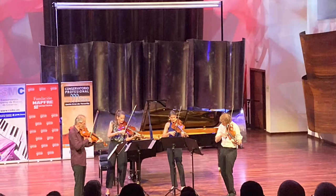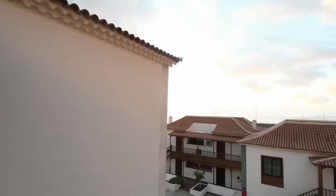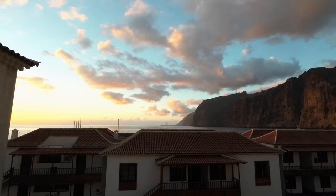Good evening. I am now standing at my balcony in a small place called Los Gigantes, on the southwest coast of Tenerife — look at my view. It is beautiful.